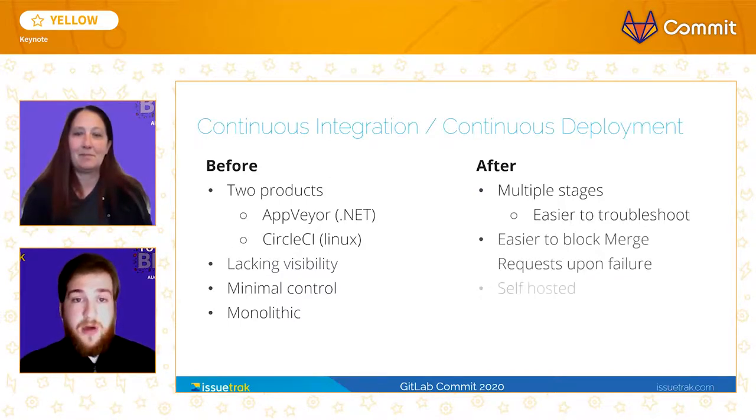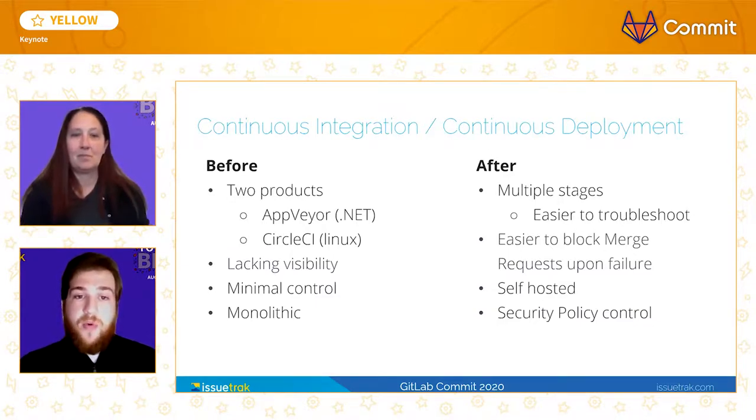The ability to host our own runners has also been a game-changer. We have sped up our pipelines by ensuring dependencies are present before starting our builds. Another major benefit is the ability to control the security policies on the runners themselves. Rather than using access keys to interact with our cloud resources, we set AWS Identity Access Management roles on the runners themselves, which makes it easier to store our build artifacts. But it has also allowed us to start leaning into Infrastructure as Code as a company.